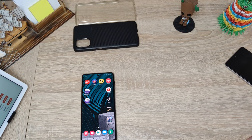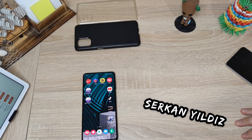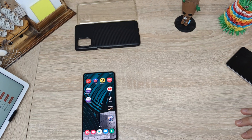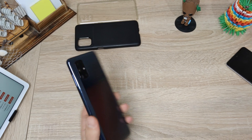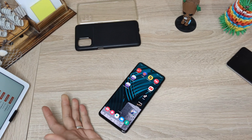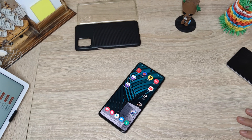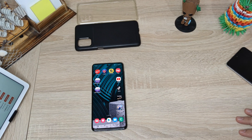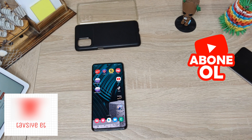Merhaba dostlar, ben Serkan Yıldız. Bir telefon videosu ile daha karşınızdayım. Şu anda piyasanın kafa karıştıracak bir telefonu geldi: Samsung'un M51 modeli. Gerçekten kafa karıştırıcı bir telefon — alsam bir dert, almasam bir dert gibi bir durum var. Çünkü piyasadaki her telefondan çok farklı bir özellik sunuyor: 7000 mAh bir batarya sunuyor. Geri kalan işleri yapabilecek kapasiteye de sahipken bir de 7000 mAh bataryası olması — bu eğlence hiç bitsin istemeyeceğiniz tarzdan.